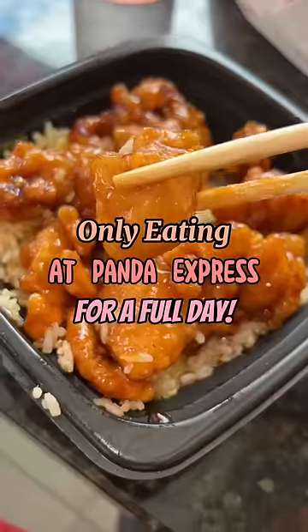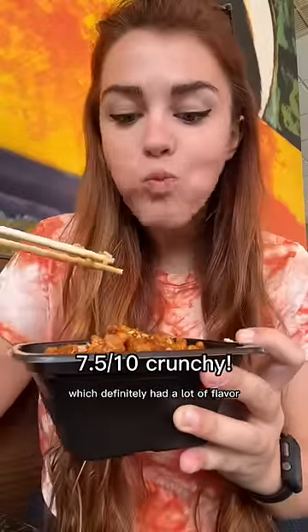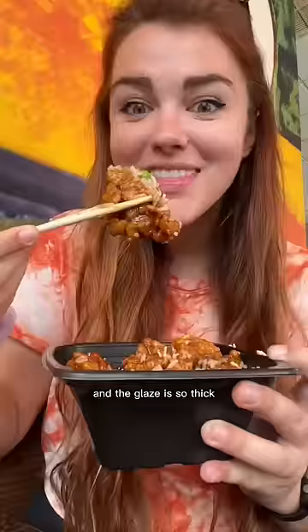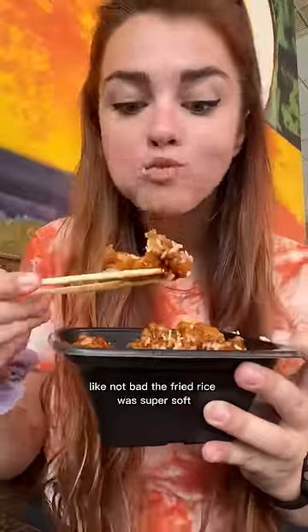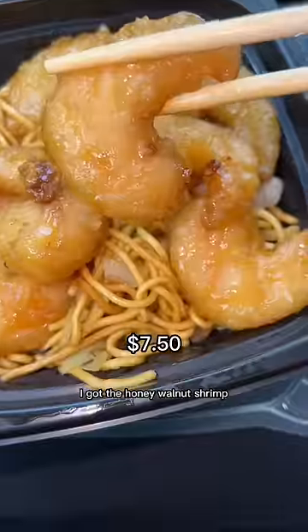Only eating at Panda Express for a full day. I had to start off with the classic orange chicken, which definitely had a lot of flavor — really sweet, acidic, even a little spicy, and the glaze is so thick. Not bad. The fried rice was super soft.